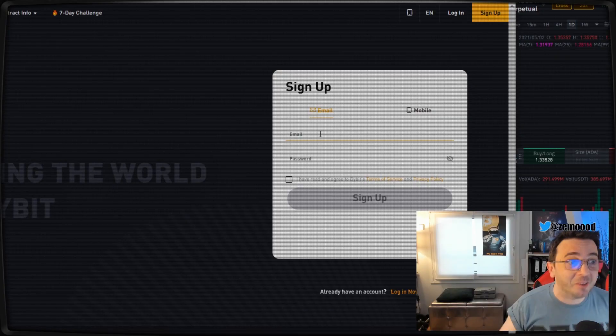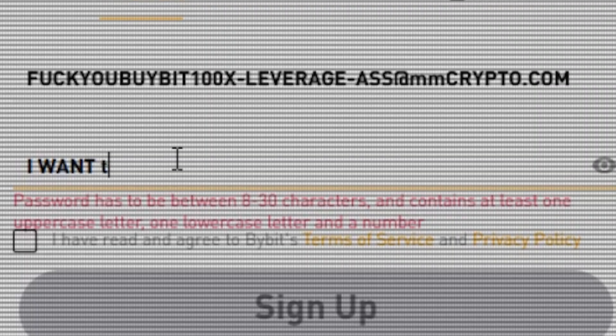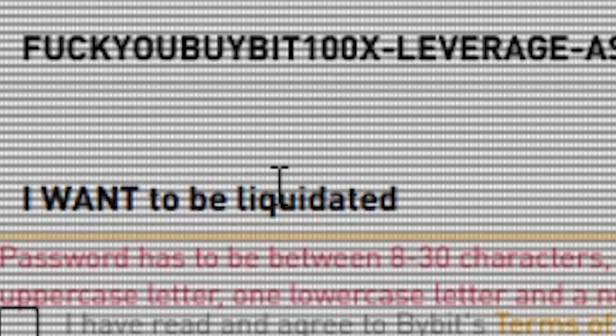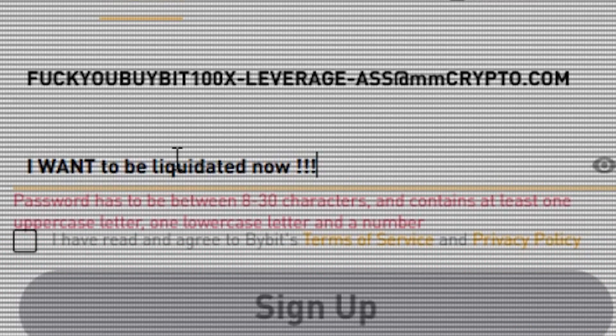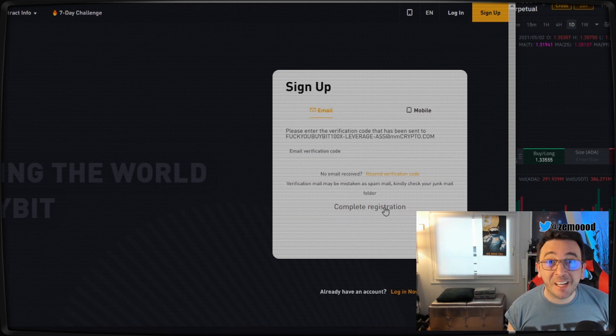Once you are on the Bybit signup page, just type in your favorite email. There you go — you got your Bybit account created.